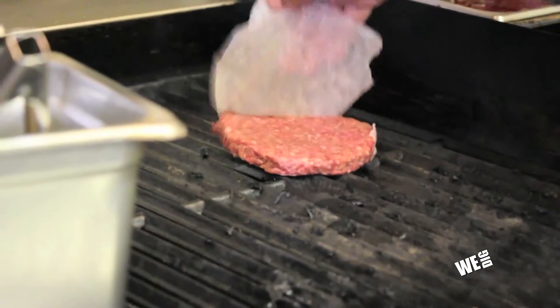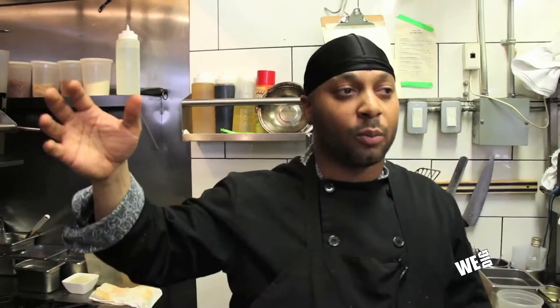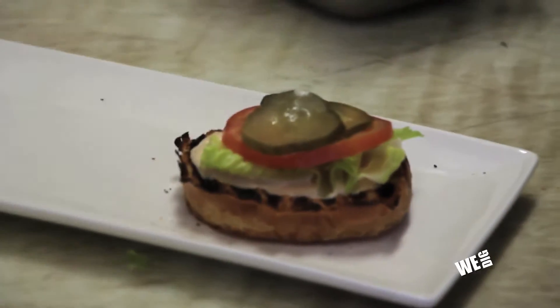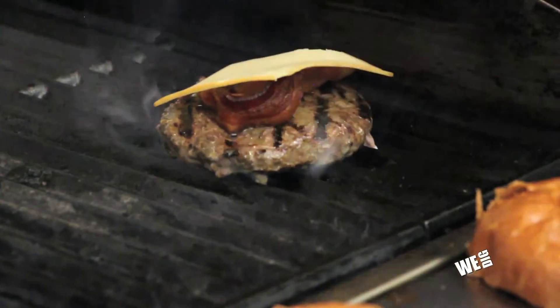Our burger is made in-house. Our chuck is mixed with salt, pepper, and a bunch of secret ingredients, served on a brioche bun that's brought in fresh-baked every day, with chipotle aioli that we make in-house, some romaine lettuce, fresh sliced tomatoes, and pickles. Every burger is topped with our smoked bacon and double smoked Ottawa Valley cheddar.